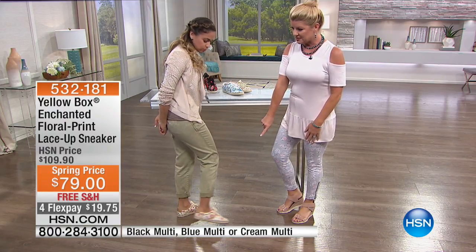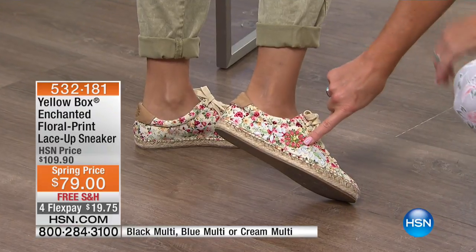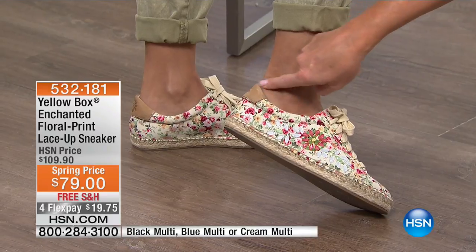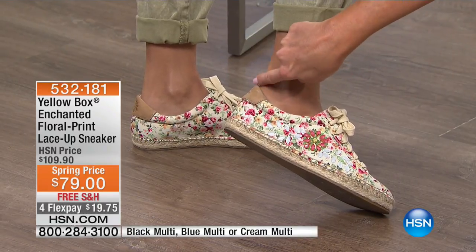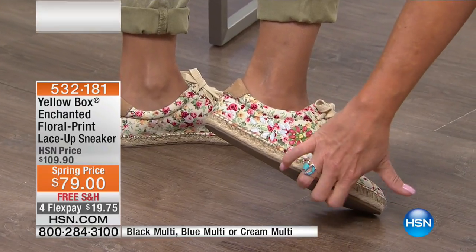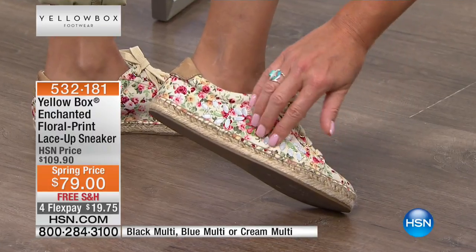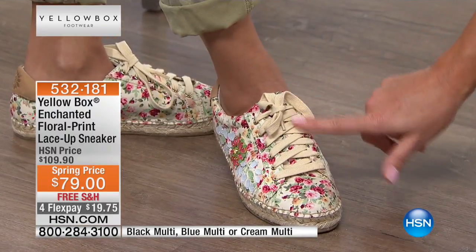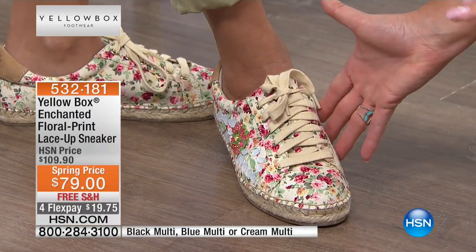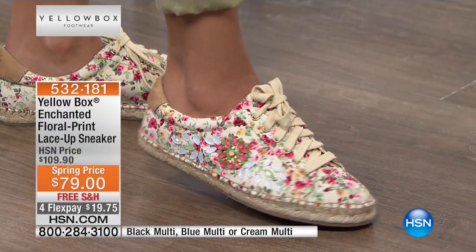I'll bend down and point out some of the little details here with the little jewels. Even down here — looks like opal. The backing is all cushioned, so nothing's going to rub on the back of your ankle. You have the treading on the underneath — extra thick outer soles. No slipping and sliding. All hand-stitched. Look at the tight eyelet so you can adjust it to what's most comfortable.